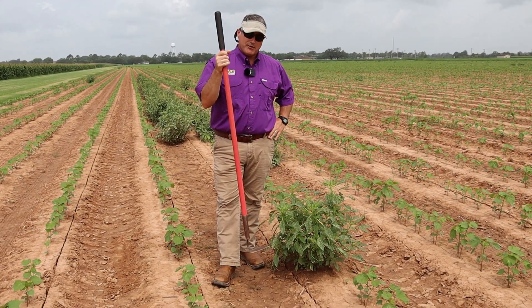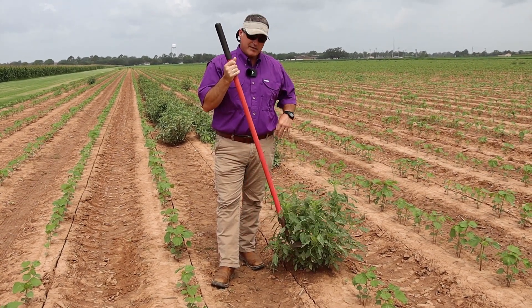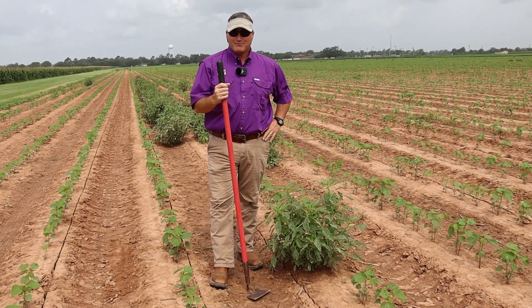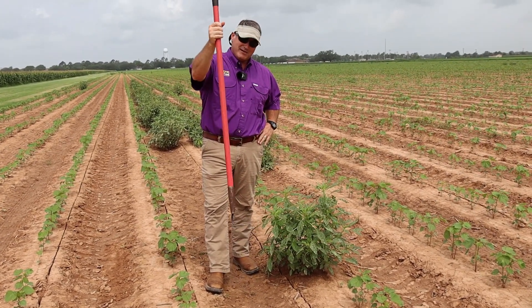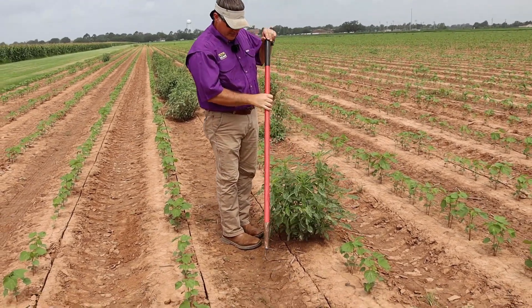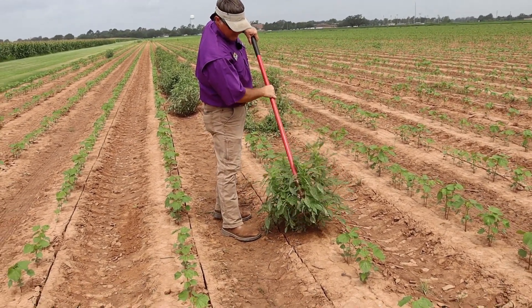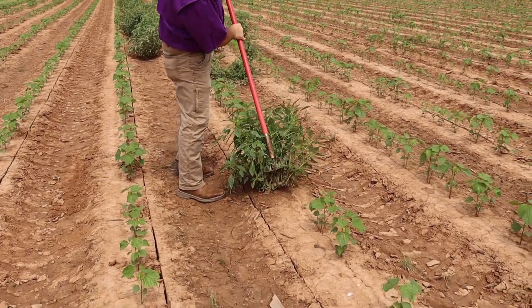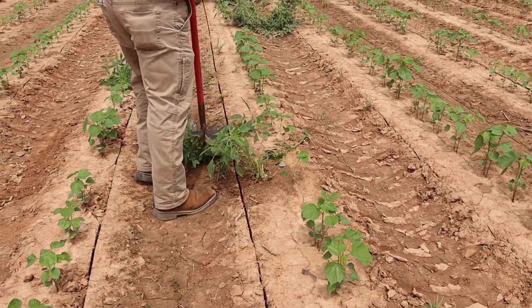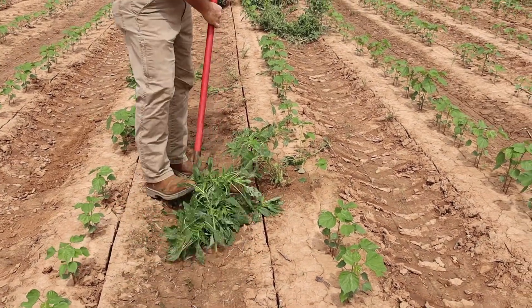We have to send out chopping crews. Don't call me asking what you can spray on something this big, because I'm going to say this hoe is still your best friend. What a lot of people will do is hire a crew and walk through the field and just cut it — just swing and cut.